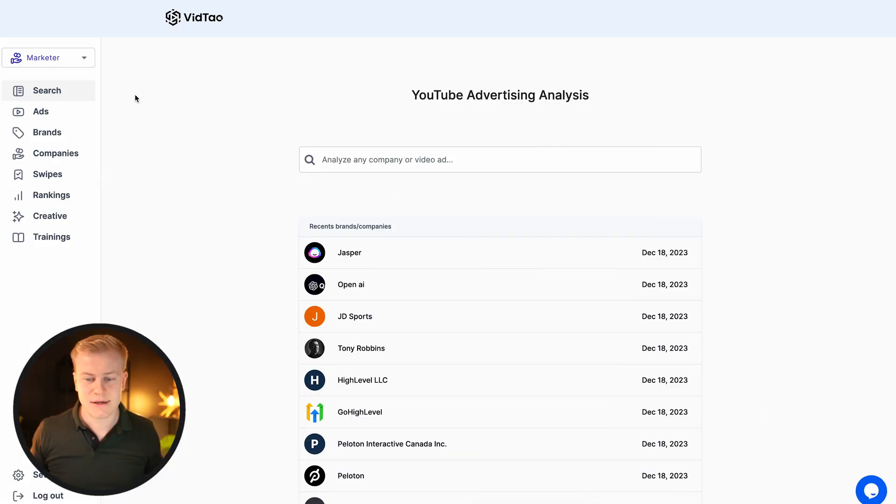It's called VidTal. I'm not an affiliate — at least not yet as I'm recording this. If they have an affiliate program, maybe I'll sign up in the future because this one looks great and I just found it today.